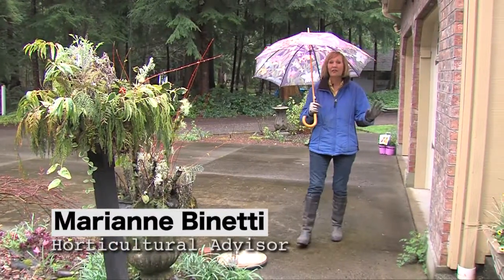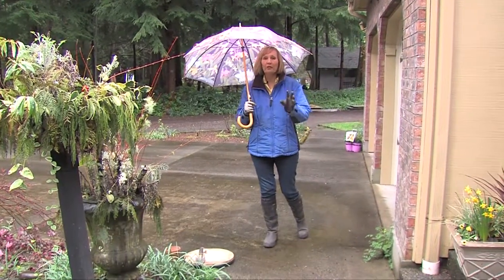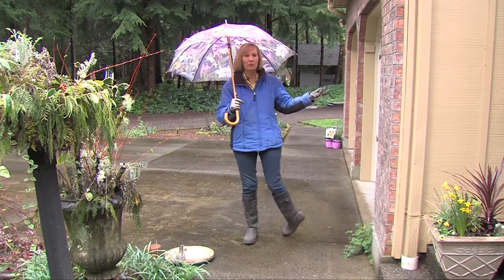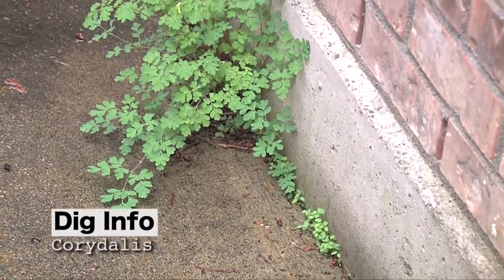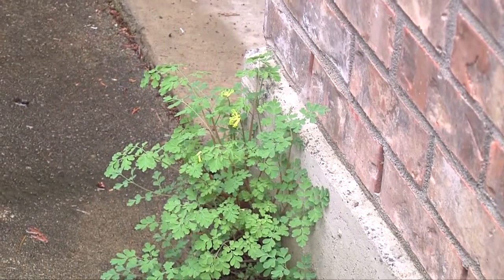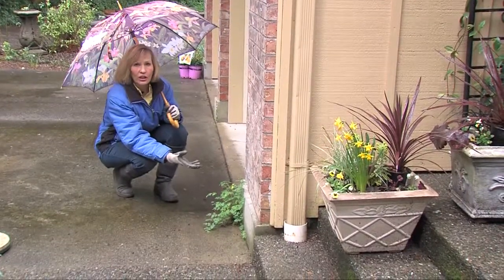On a rainy spring day, nothing makes me happier than wandering around my garden and seeing the volunteers — plants that have volunteered all over the place. And this is a really cool one. It's a Corydallis. Some people say Corydallis. It's related to the bleeding heart.